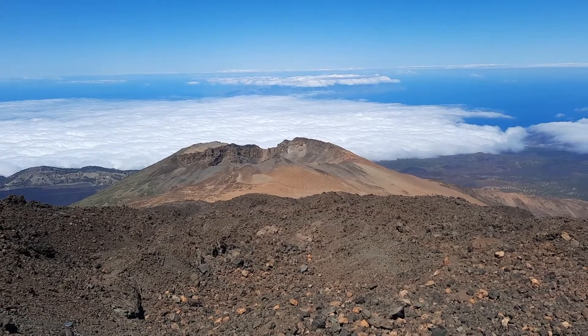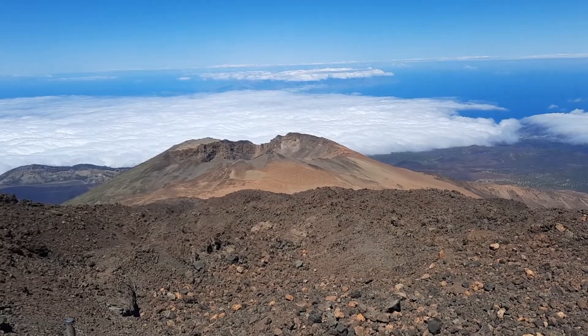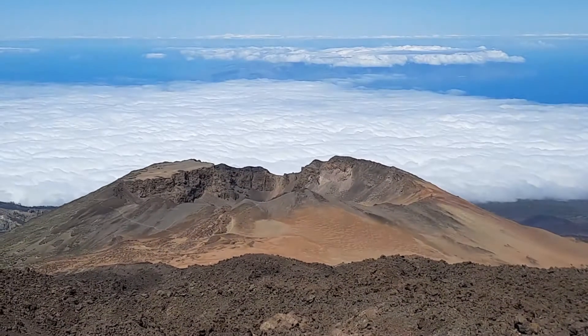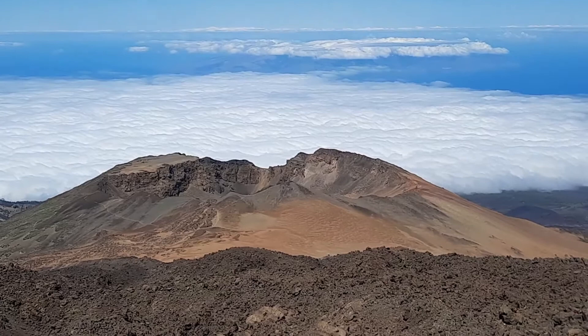We have moved a little bit further and this is now the Pico Viejo crater. Pico Viejo is the old crater as it's called, but there's a weird little story to go with it — I'll tell you about it in a minute. Let's get the views in. Here we have the crater.